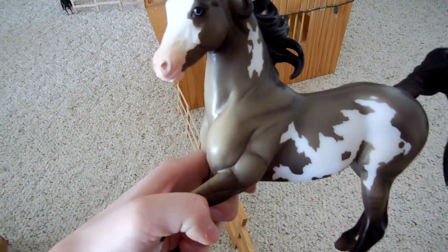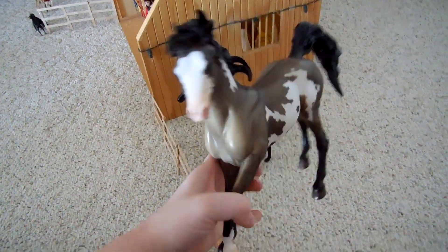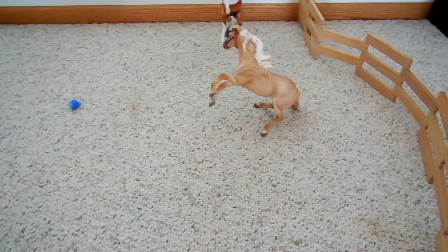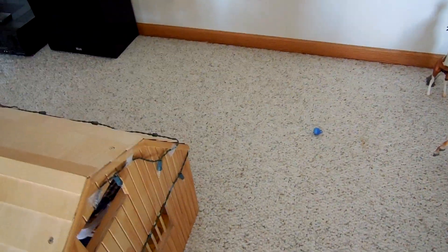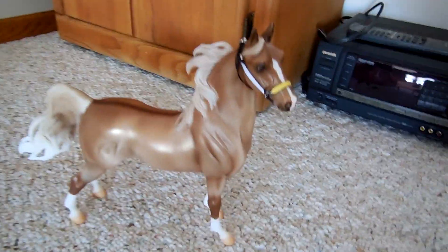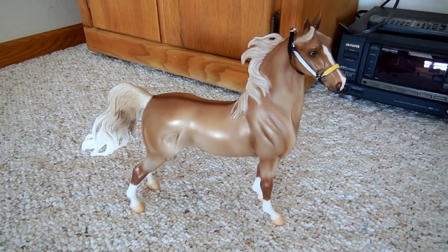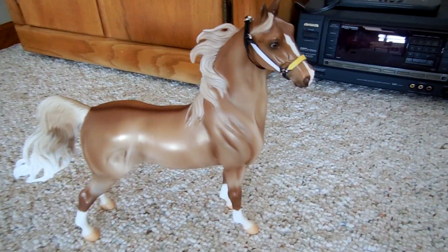He's named after Travis Pastrana from Nitro Circus. He's kind of new. We have Cheveo and Mr. Shameless back there. Behind my barn, there's no one yet. Here's one of my new horses. This is the new 2013 Christmas horse, and his name is Holiday on Parade.